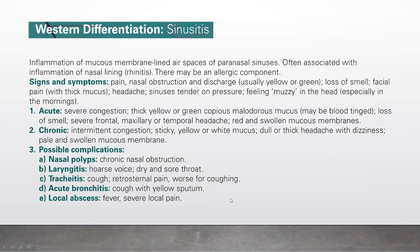For the acute form, there is severe congestion, thick yellow or green copious malodorous mucus, possibly blood-tinged, loss of smell, severe frontal, maxillary, or temporal headache, and red and swollen mucous membranes. For the chronic form, there is intermittent congestion, sticky yellow or white mucus, dull or thick headache with dizziness, and pale and swollen mucous membranes.